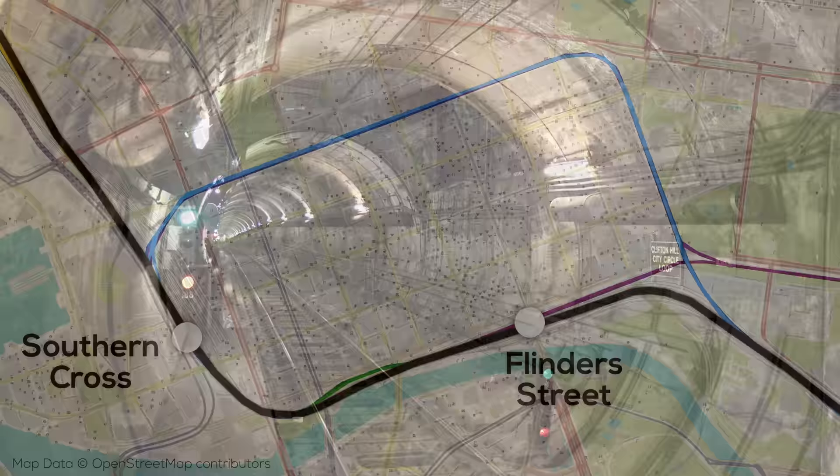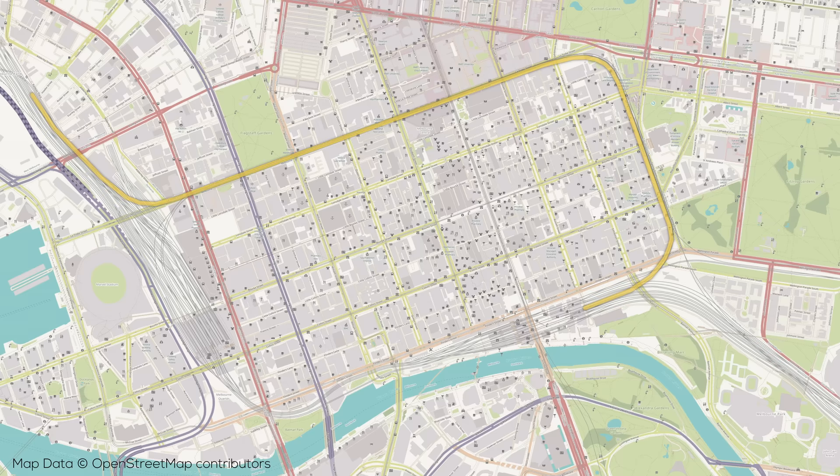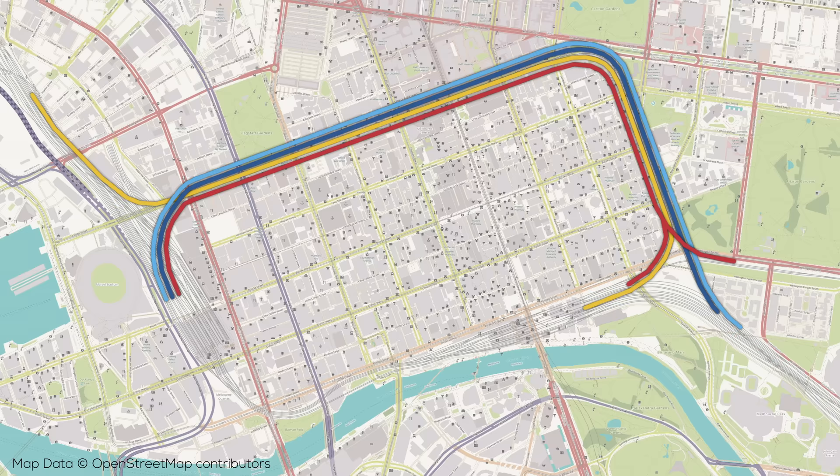The layout of the loop is quite unusual. It's made up of four separate single-track tunnels, each carrying a group of lines. Because of this, some tunnels are busier than others, and each group can only operate around the loop in one direction at any given time.